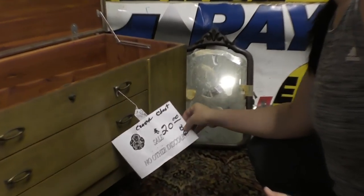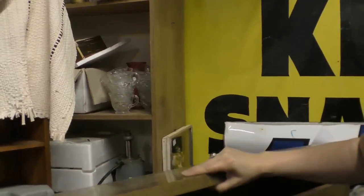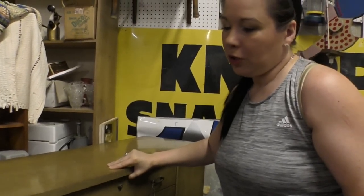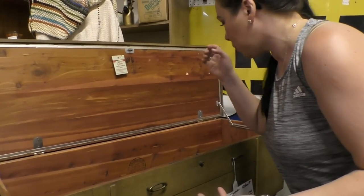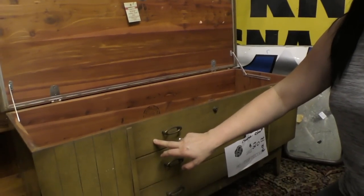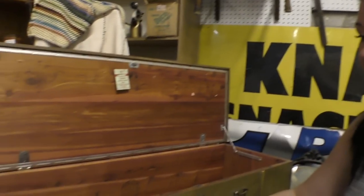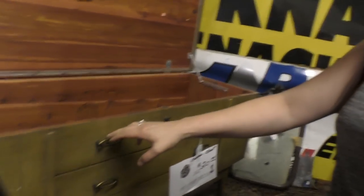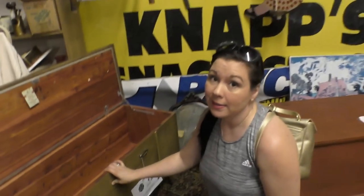Oh my gosh, guys, what a deal — look at this: a cedar chest for $20. It looks like it was on for $60, and it is a Lane cedar chest. If you're a junk monkey, you're looking at this going, 'Oh my gosh, for $20, this could be a beautiful bench.' You could store your stuff in it, put it at the end of your bed, or use it as an entranceway piece for shoes. I look past the veneer because we can totally junk monkey up this sucker. It even has all the original hardware — we could spray paint the hardware and put them back on and turn this piece into something beautiful. Winner, winner, chicken dinner.